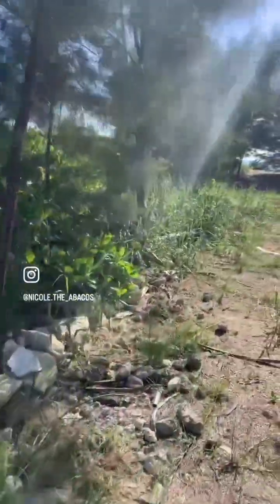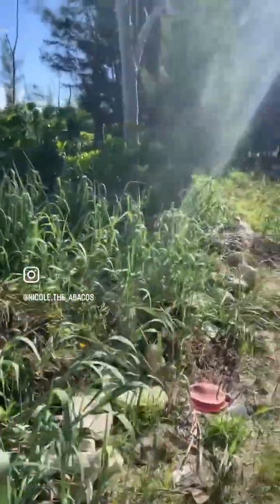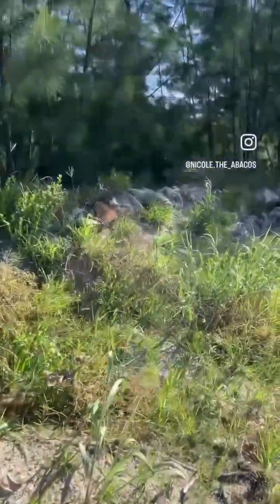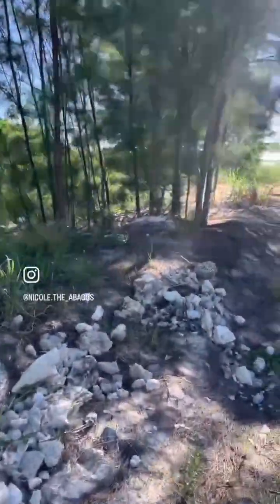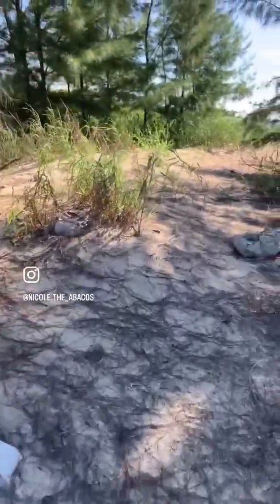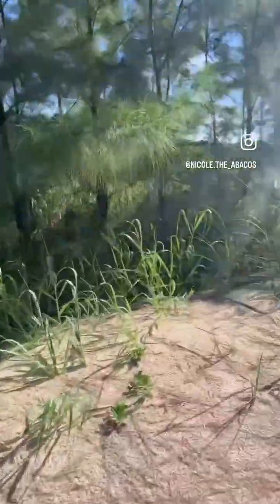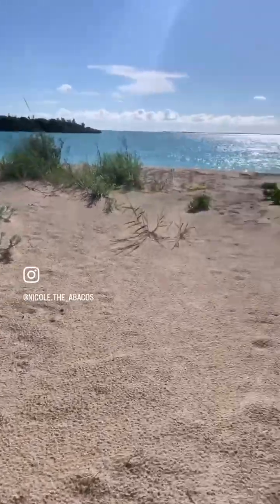For those of you who are familiar with Treasure Quay, when we come out on the beach here, if you look to our left, that's where Treasure Sands is and the public access to Treasure Quay Beach. And to the right, if you wanted to do a nice long walk from here, you're talking about three miles to the point and back — so you're talking a six-mile walk.